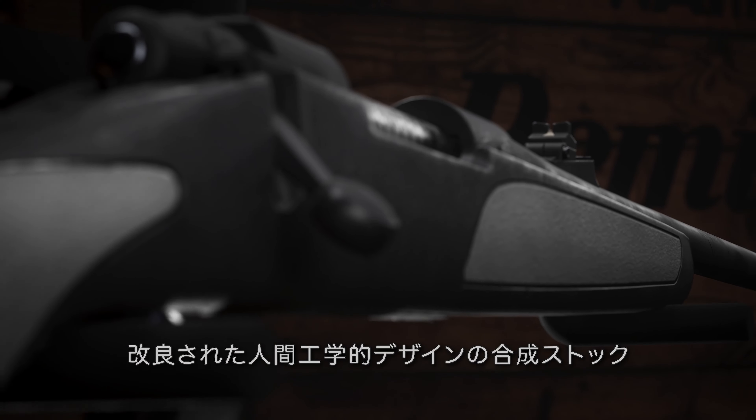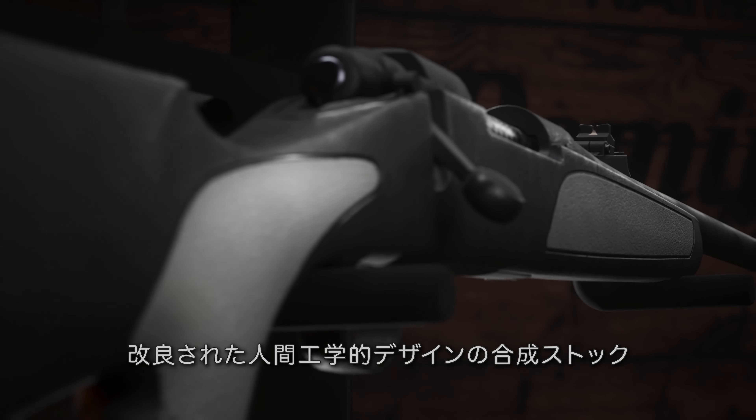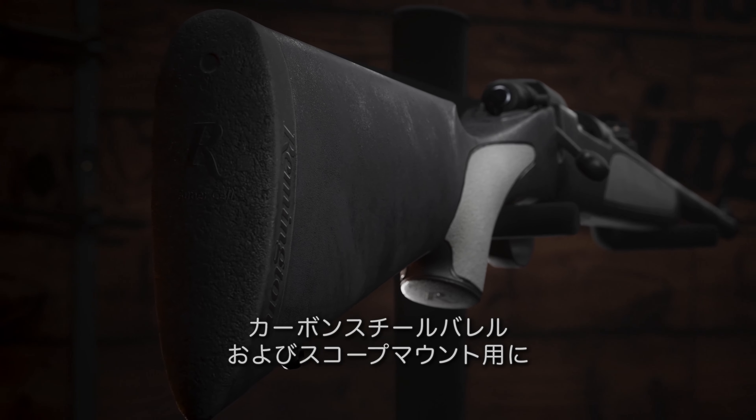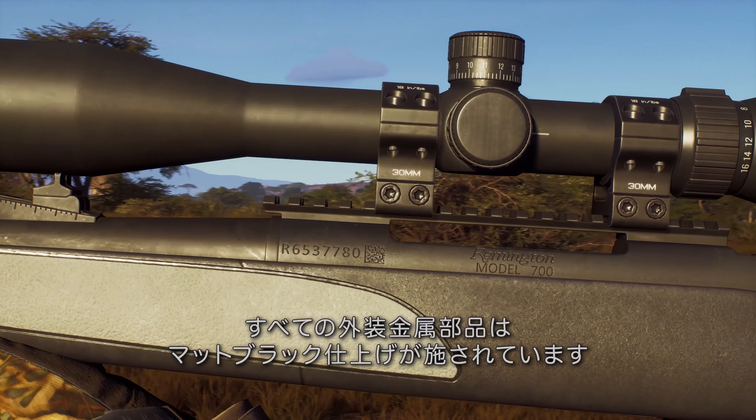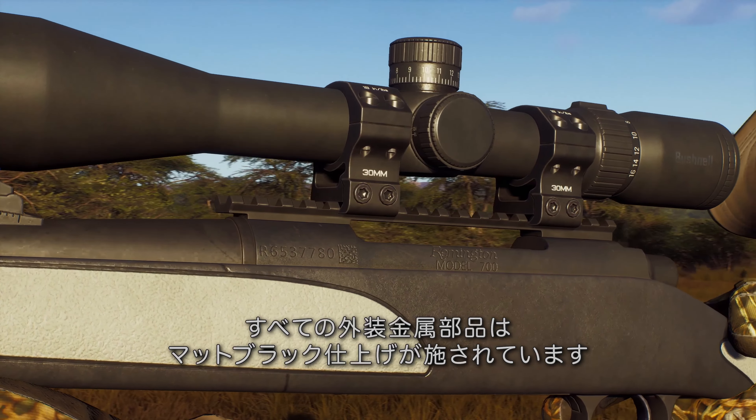Features include an improved ergonomically designed synthetic stock, carbon steel barrels and receivers drilled and tapped for scope mounts. All exterior metalwork features a matte black finish.